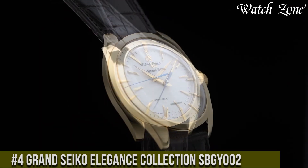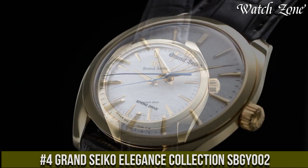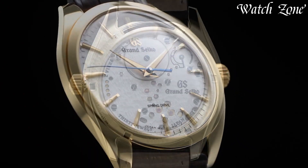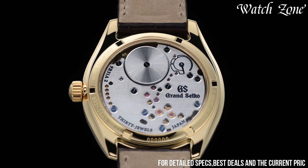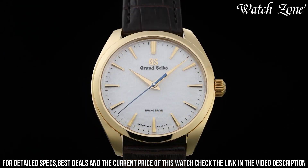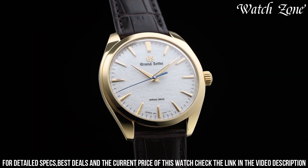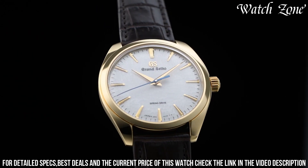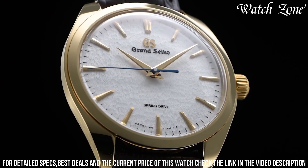Number 4. Grand Seiko Elegance Collection SBGY002 — a timepiece that embodies the essence of refined elegance. This watch features a stainless steel case with a polished finish, exuding timeless sophistication. The silver dial is adorned with gold-toned hands and markers, offering a harmonious contrast and exceptional legibility. Powered by Grand Seiko's spring drive movement, this watch combines the accuracy of quartz with the smooth sweeping motion of a mechanical watch. The date window at 3 o'clock adds practicality to its classic design.